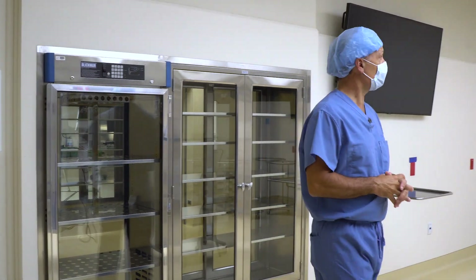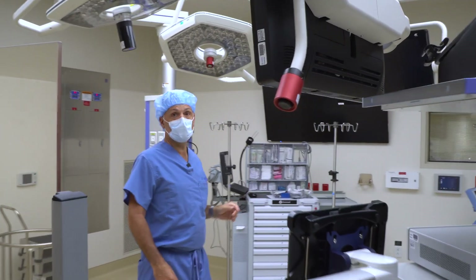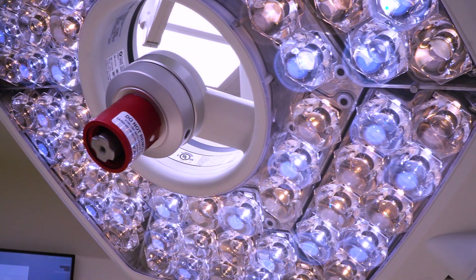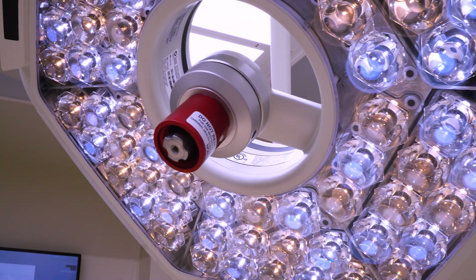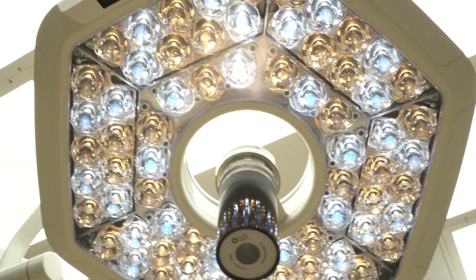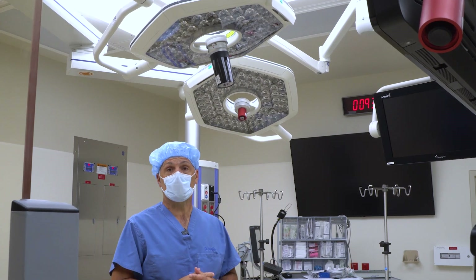You can see that there are booms that come down in the center of the operating room, and these lights are really state-of-the-art. Although we had newer lights that were probably 10 years old, the modern technology allows the lights to be smaller. They have 72 bulbs in each of these lights, which is really important because it allows us to see the anatomy without shadows or any obstruction. Within the light there is a high-definition camera that allows us to take images and look at video. As a teaching institution, we can view the surgeries we're doing through these high-definition cameras and capture video to create teaching videos.